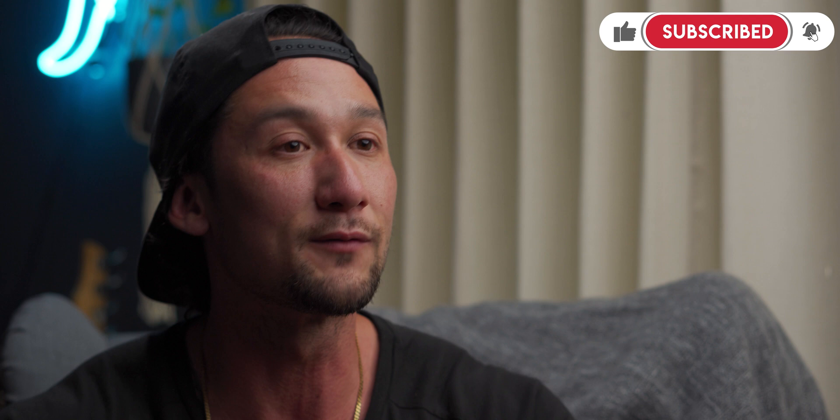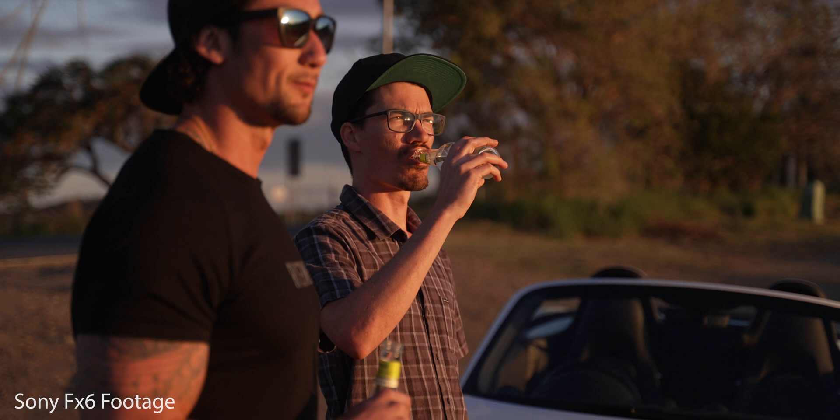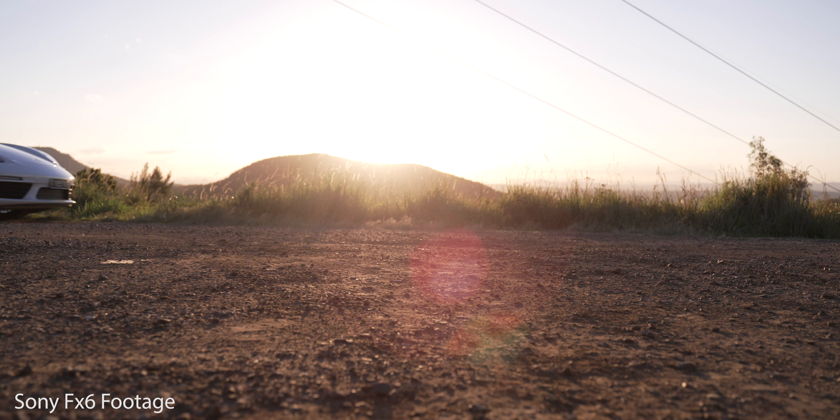Having the Sony FX6 for only a few days, I decided to organize a car shoot and put this through, I guess, like a professional film set. Commercials are a really good way to sort of show how the camera performs professionally in a very high-stress environment. And I was able to organize a commercial shoot with a Porsche Boxster 718.